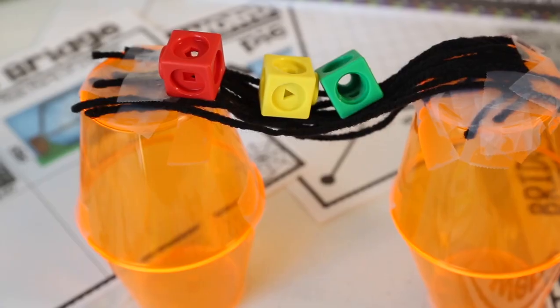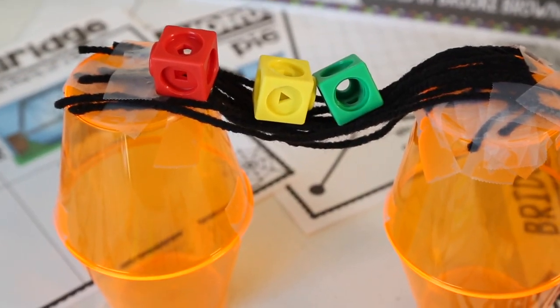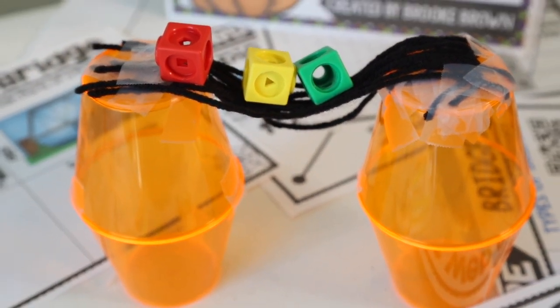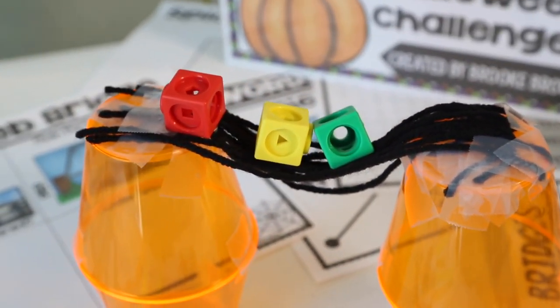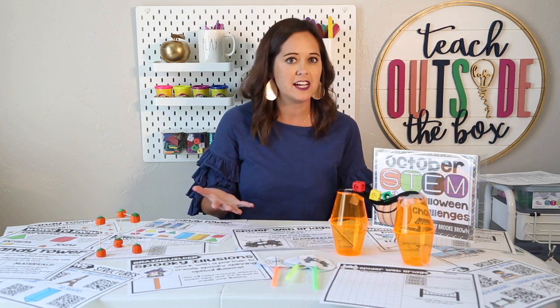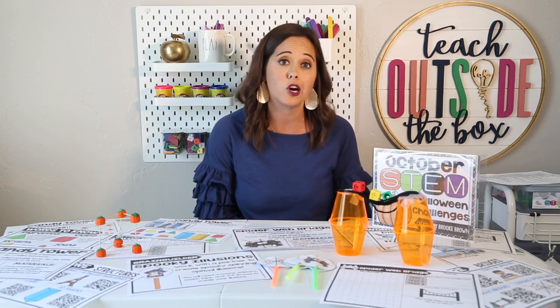For the Spider Web Bridge Challenge, your kids are going to construct a bridge that will hold the most spiders on top — in this case, blocks represent the spiders. This is a great study of the parts of a bridge, the basic functions of a bridge, and an introduction to tension and balance. They're going to make lots of connections between the intersecting yarn pieces on top and real spider webs.